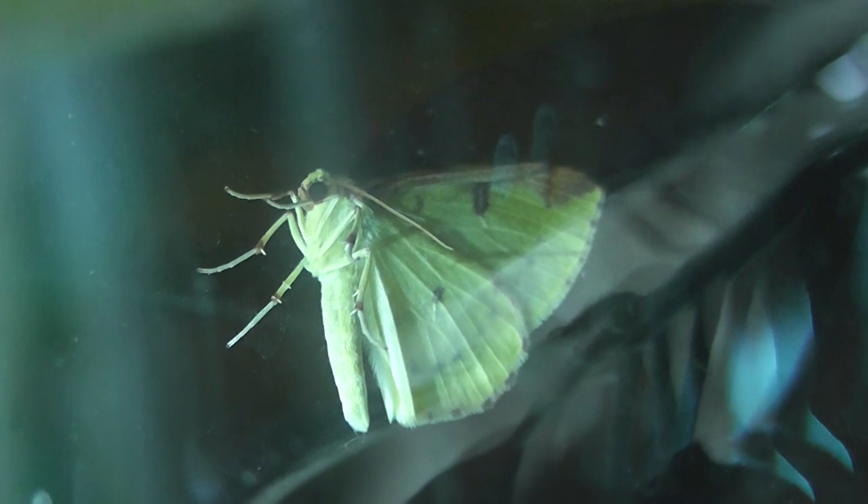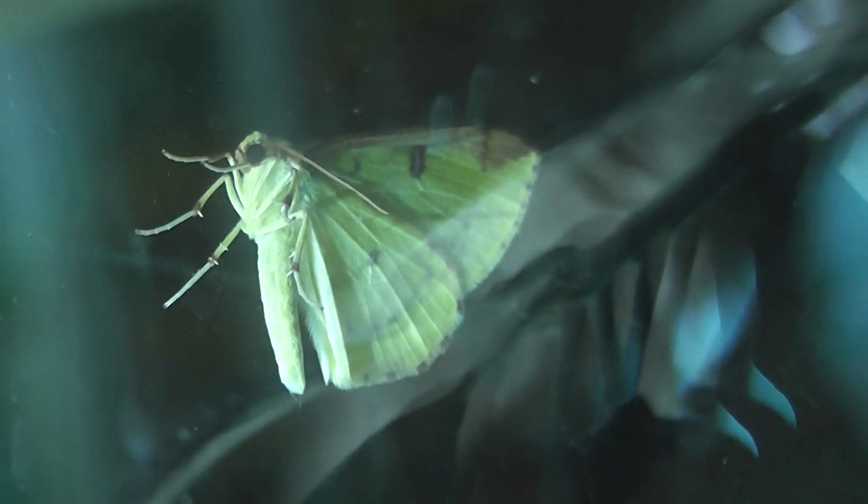Oh yes, that was good. There you go. That's probably about as good as I'm going to get it. Beautiful yellow moth. It's smaller than a cabbage white butterfly.